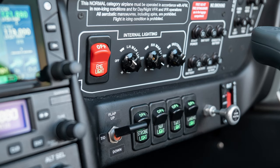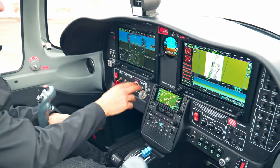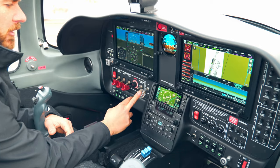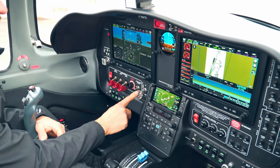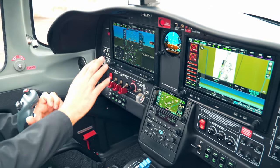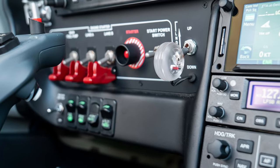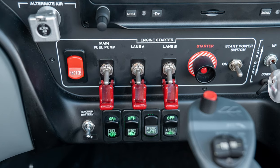Everything is really well laid out, with all the light switches down here along with the electric flaps. And even though it's a fixed-gear aircraft, it has a full landing gear simulation system including the three green lights. It all comes up on the display with an audible warning, so it makes it a really great training tool for that specific system.